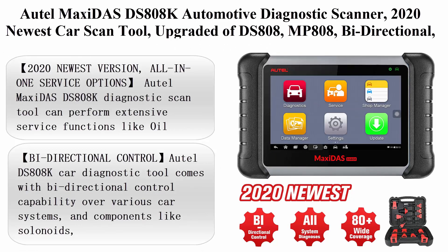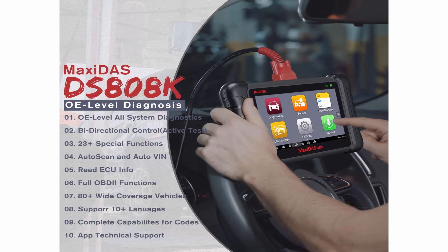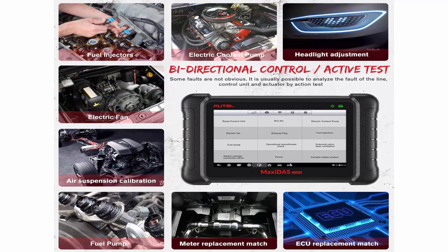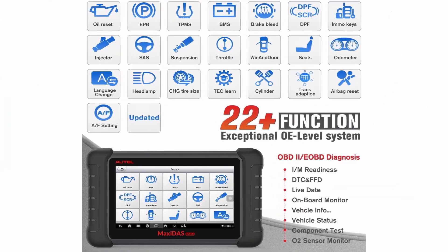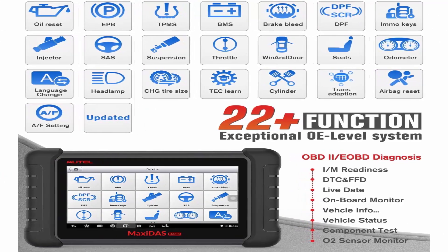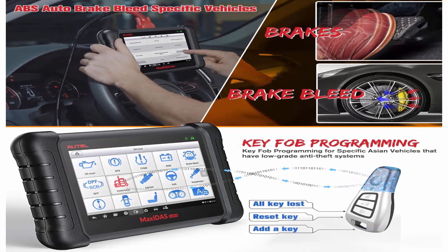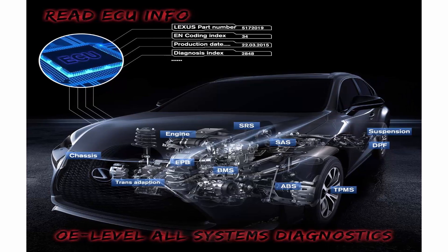Top 3: AUTOMAXIDAS DS808K Automotive Diagnostic Scanner, 2020 Newest Car Scan Tool, upgraded version of DS808 and MP808. Features include Bi-directional control, All Systems Diagnosis, Key Fob Coding, ABS Bleed, Oil Reset, EPB, SAS, DPF, and BMS. The DS808K can perform extensive service functions like Oil Reset, SAS, EPB, DPF, BMS, Throttle, Suspension Calibration, ABS Bleeding, Injector Coding, Key Coding, and more. Note: special service functions do NOT work on all vehicles — send VIN number to Autel Official at Outlook.com to check compatibility before purchase.